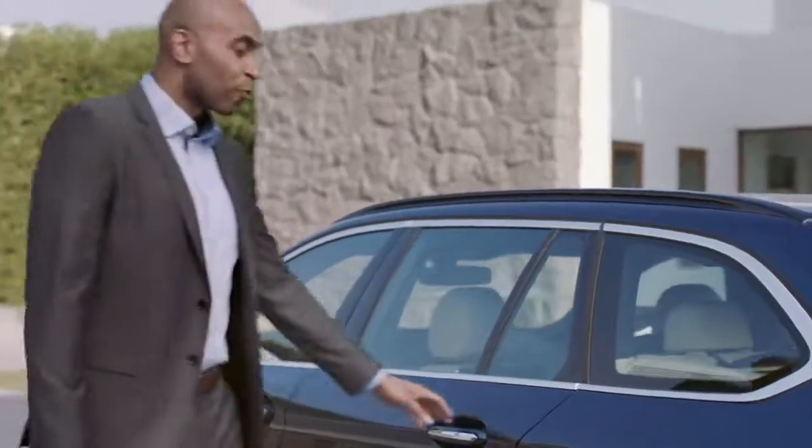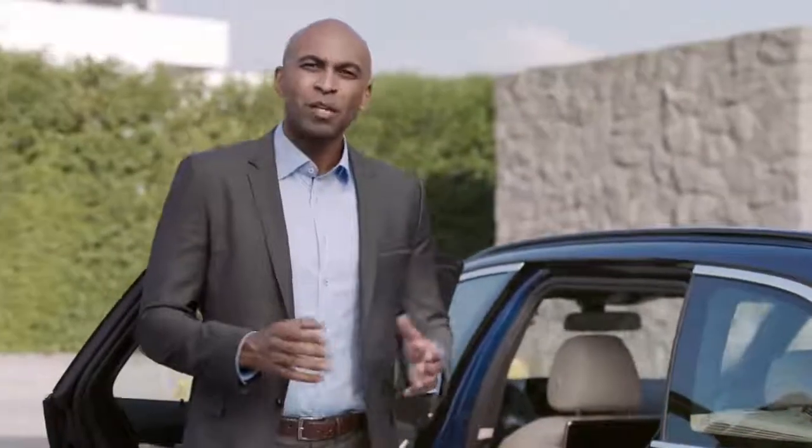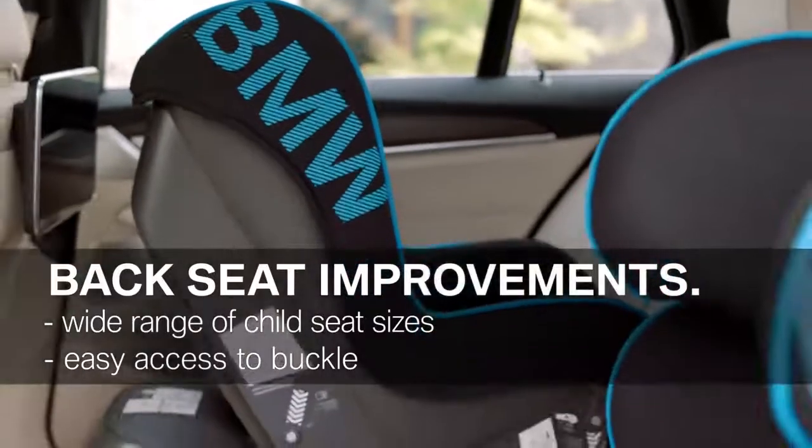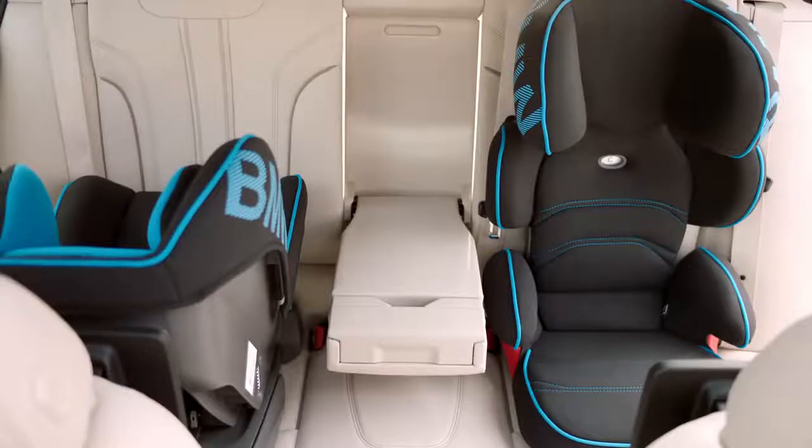You're going to love some of the improvements in the backseat area, especially if you have kids. The all-new BMW 5 Series Touring allows for a wider range of child seat sizes and easier access to the buckle. Thanks to the improved ergonomic design of the middle armrest, it is now easier to fit in a child seat even when the armrest is down.